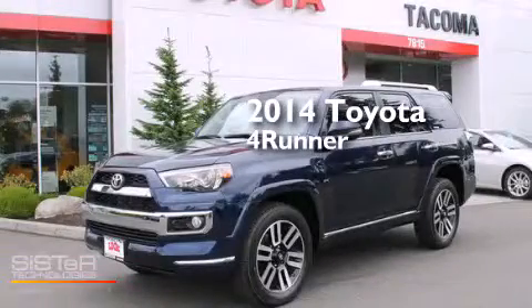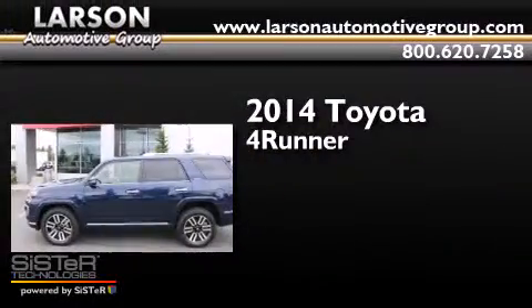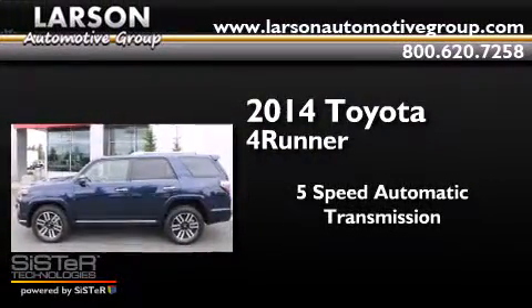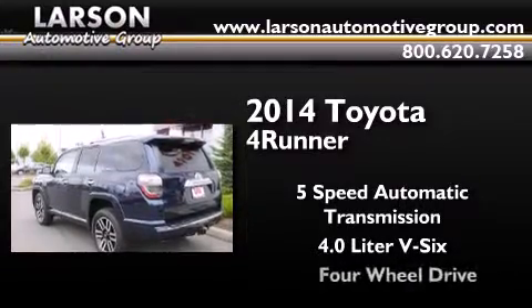This is a brand new 2014 Toyota 4Runner. This SUV has a 5-speed automatic transmission, a 4.0-liter V6, and 4-wheel drive.